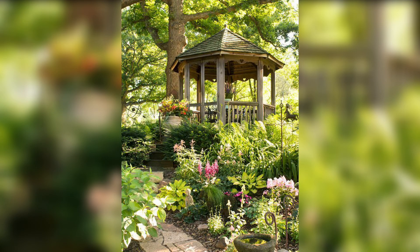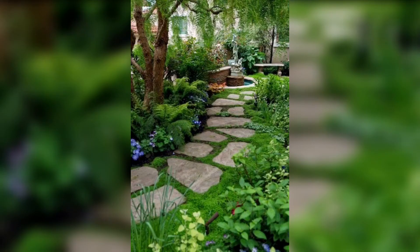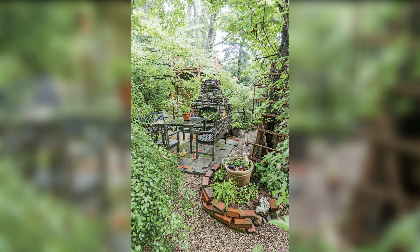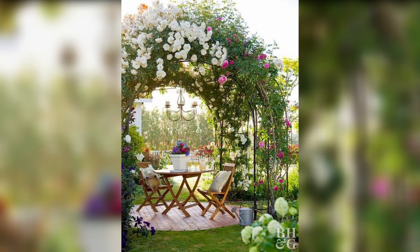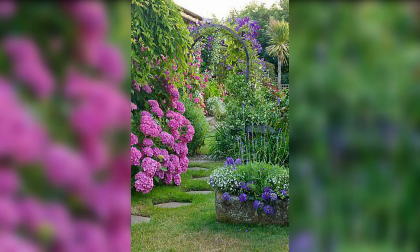Conclusion. Creating a beautiful garden is a journey of creativity and imagination. Whether you prefer vibrant flower beds, tranquil water features, vertical gardens or enchanting pathways, there are endless possibilities to design a serene haven in your outdoor space. Let the beauty of nature inspire you as you embark on this rewarding adventure.